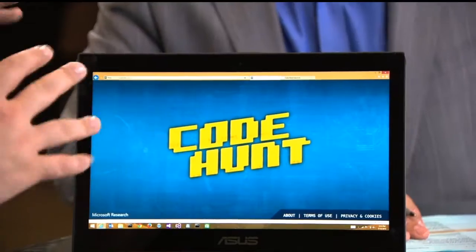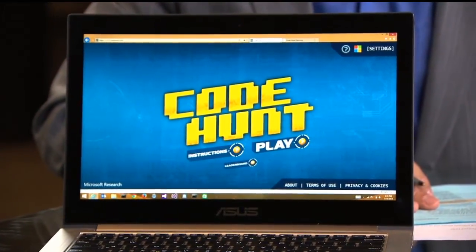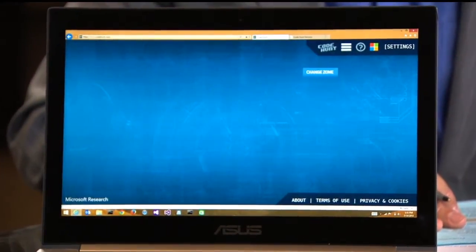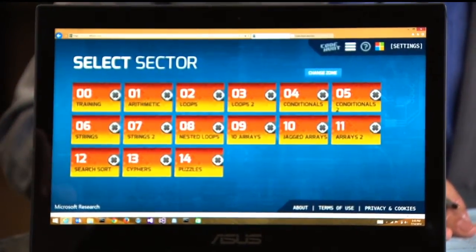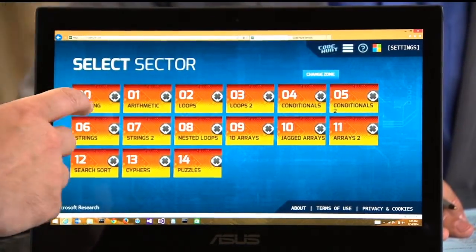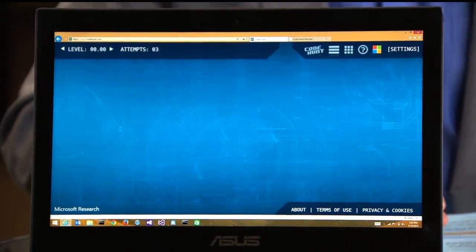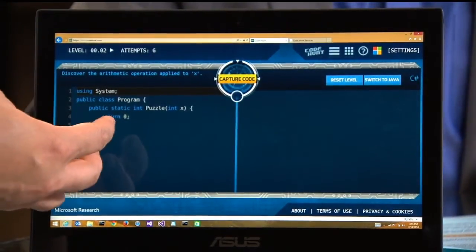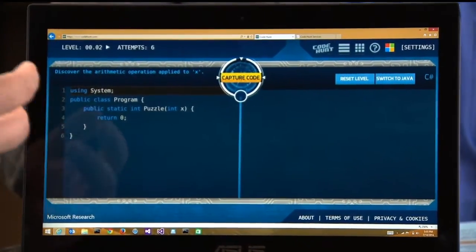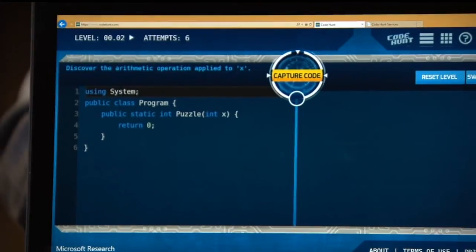It all starts from the website codehunt.com. When you go to the site, you see there's a cool logo — we really made it look like a game that you play on your phone. If you tap on the play button, you can select different levels, and as you get more skilled, you can progress to different sectors. Let's start with something very simple, the training level. What we see is there's a program here, some code, and the goal of the game is to write code that solves a secret puzzle that we don't know the solution to yet.